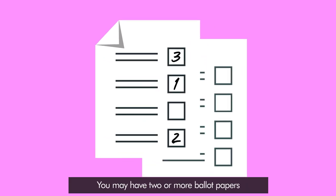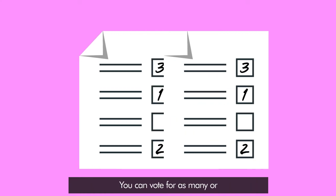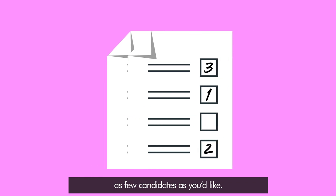You may have two or more ballot papers for different elections. For elections to the Northern Ireland Assembly and your local council, you can vote by ranking candidates in order of preference — one, two, three, and so on. You can vote for as many or as few candidates as you'd like.